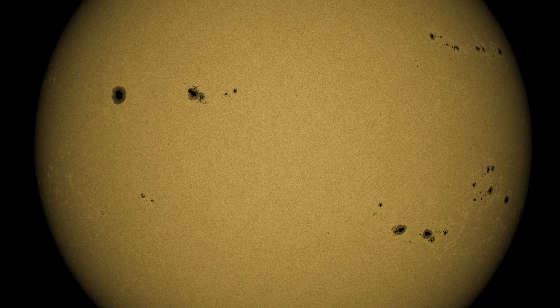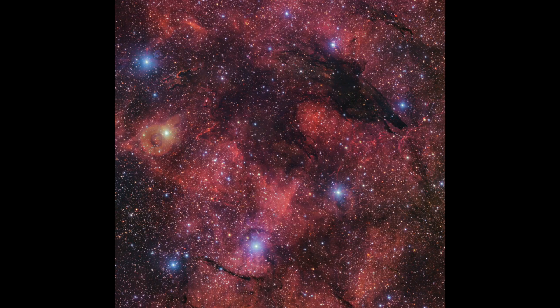Those bigger sunspots on the right are departing, leaving the incomers on the left — more flaring would not at all be unexpected today. Moving on to the ESO, their newest image shows what they're calling a 'dark wolf' in space. It's actually foreground gas and dust blocking and darkening the area, which kind of looks like a wolf's head. I'm equally interested in that orangish circle on the left side — no clue what that is.